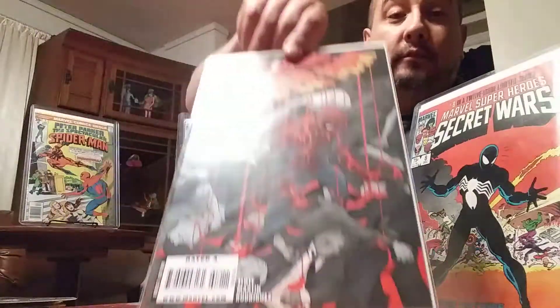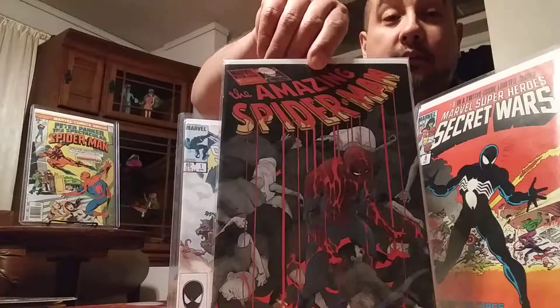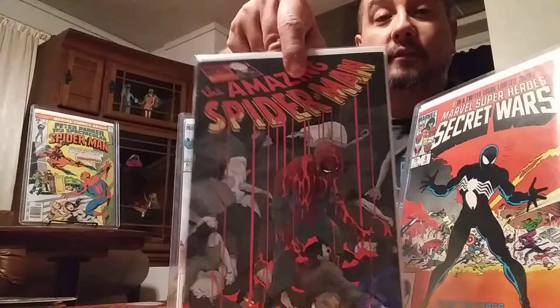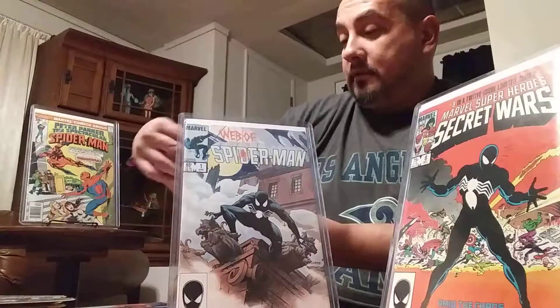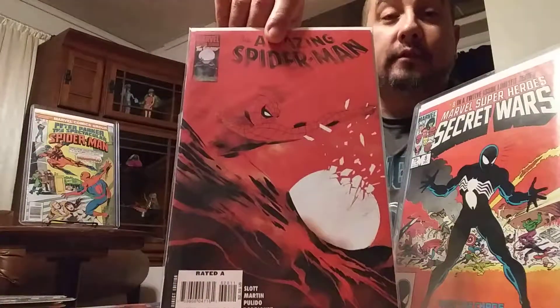Spidey 619 — really like this cover a lot, pretty cool. The blood dripping all over Spidey. Then Amazing Spider-Man 620 — Mysterio.